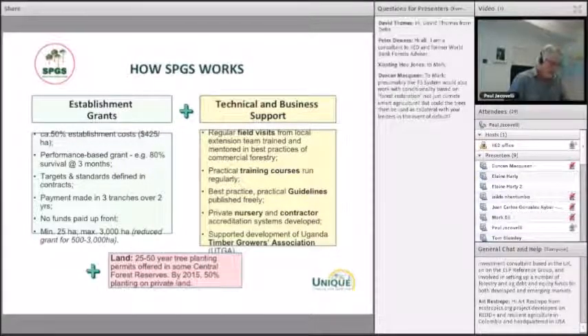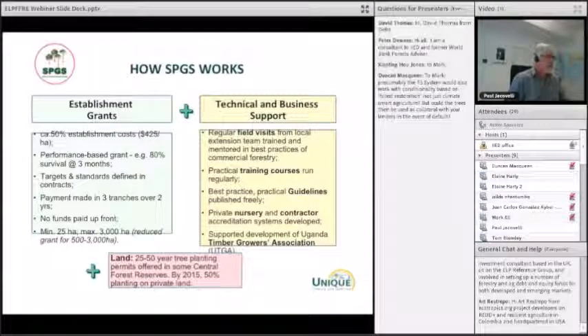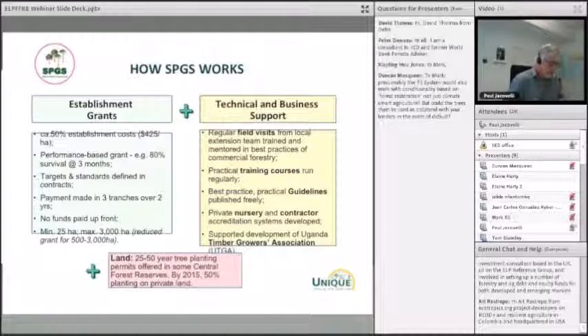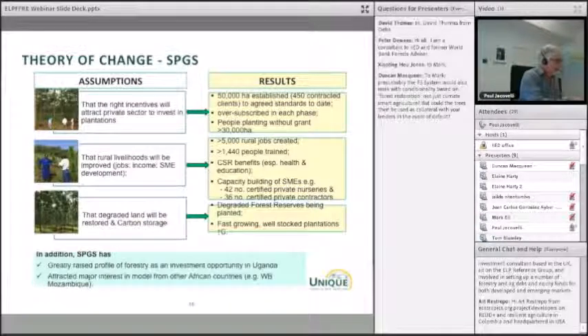We supported the development of the Timber Growers Association, knowing it would be important in the future beyond the project. On land, many people started on government land getting permits for planting, but increasingly they came onto private land.